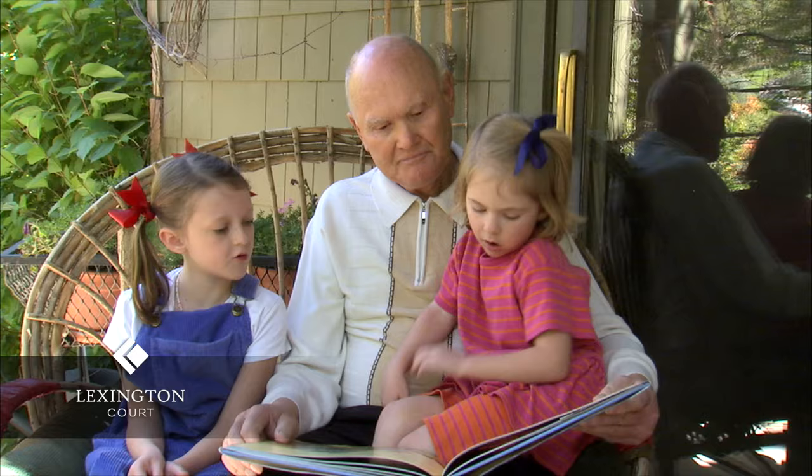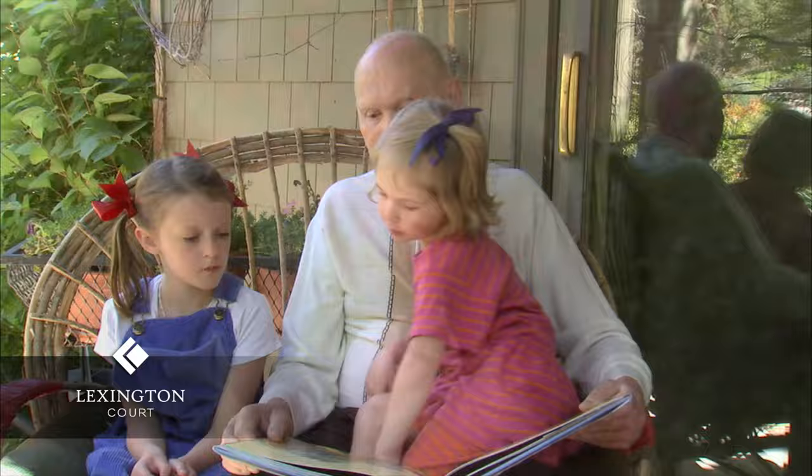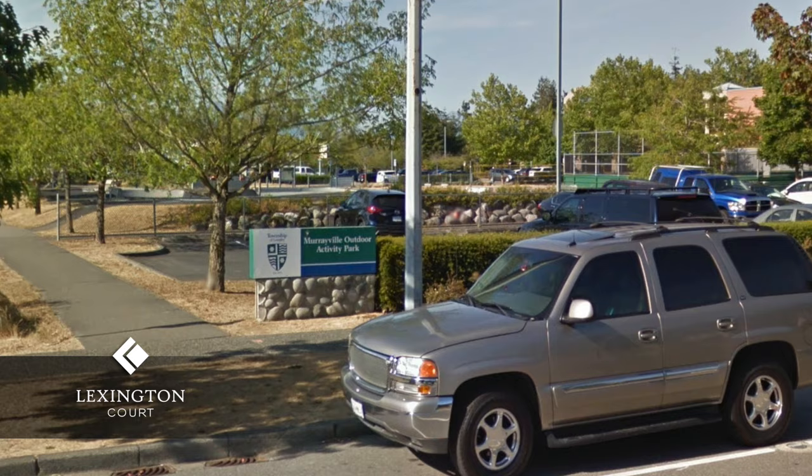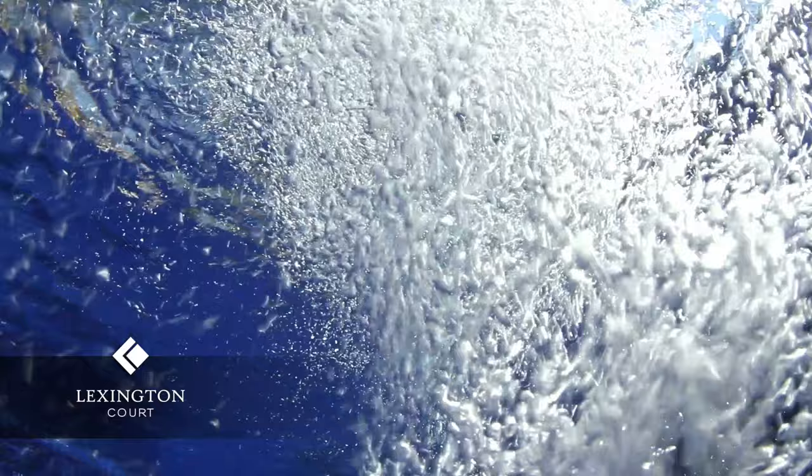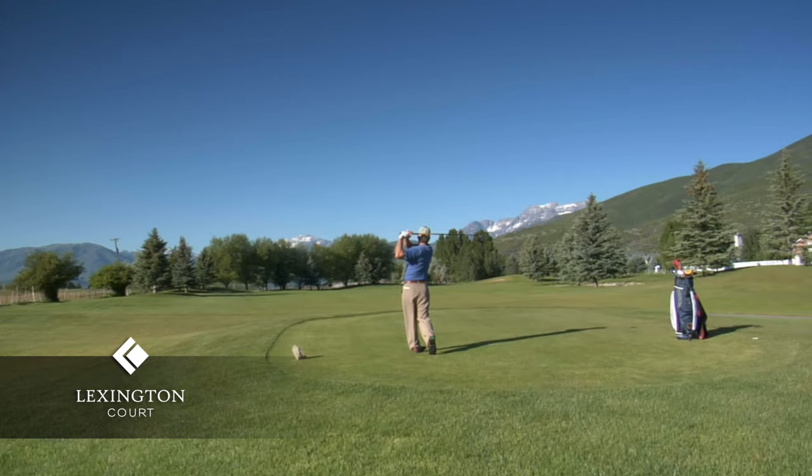Residents of Lexington Court can enjoy the peaceful surroundings that go along with this lifestyle. Stroll through the scenic Murrayville Outdoor Activity Park or walk through the trails of James Hill Park nearby. The W.C. Blair Recreation Center is located across the street and features a lane pool, wave pool, sauna, and is also wheelchair accessible. And in the warmer months, play a round of golf at Newlands Golf and Country Club.